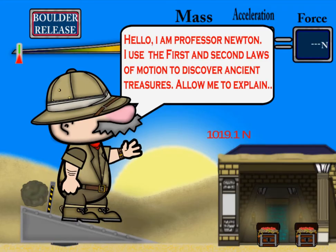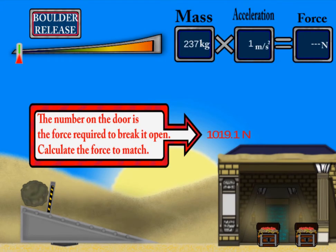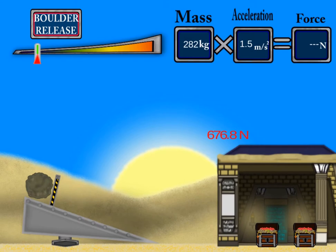Legends of Learning presents the Boulder Ramp Game. This is a science game that makes learning about factors influencing motion, covering Newton's first and second laws, fun and easy to understand.